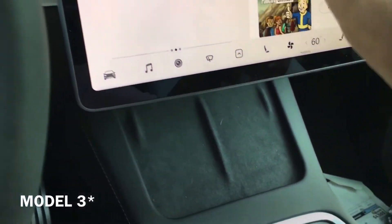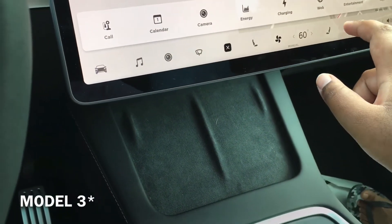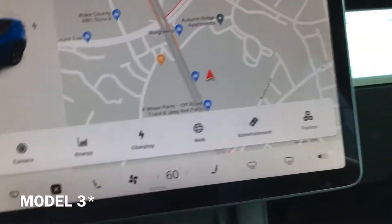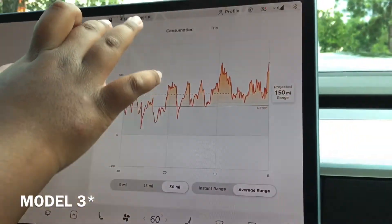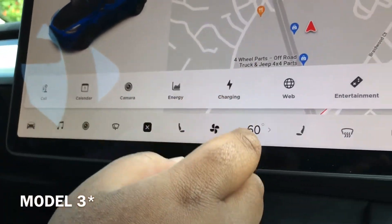If you go back into entertainment, you have like a lot of stuff here. You can go on the web. Charging, energy — this is the energy consumption. And you have, like I said, charging.